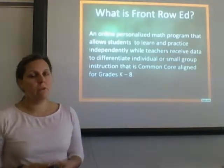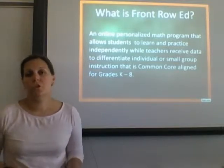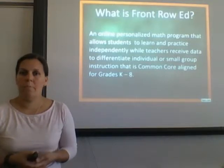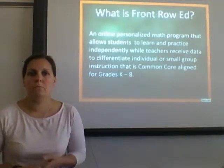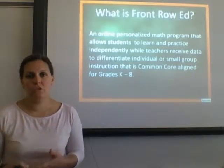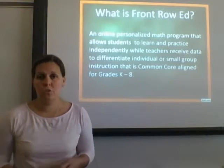What is Front Row Ed? Front Row Ed is an online personalized math program that allows students to learn and pace themselves at their independent levels. Teachers are given data back that allows them to differentiate instruction, differentiate small group instruction, and it's Common Core aligned for grades kindergarten to grade 8.